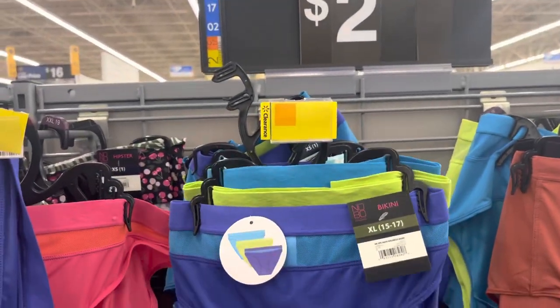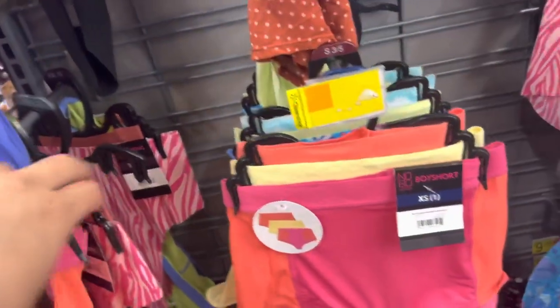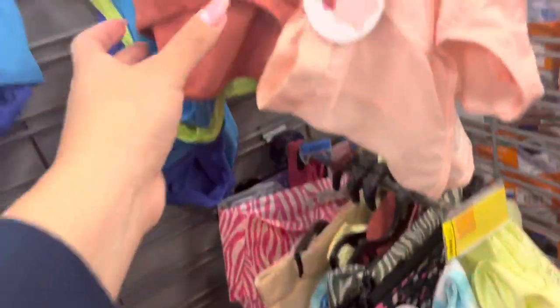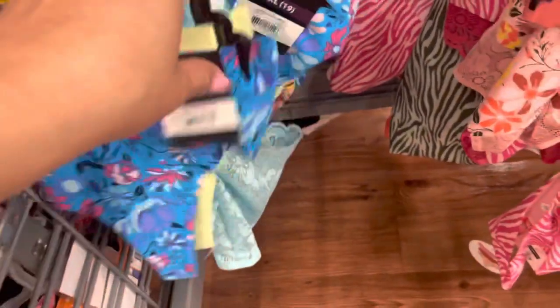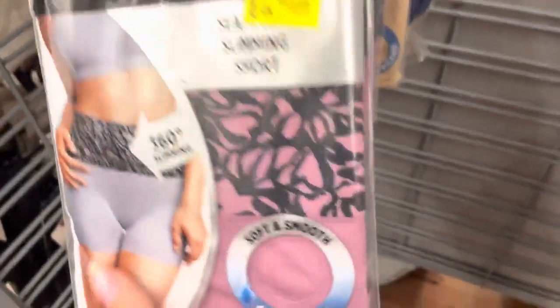These women's underwear are $2 and they are marked — I did scan them and they are $2. It's a three-pack. They have this one and this print too. They also have a thong for $2. And these are $3 right here.